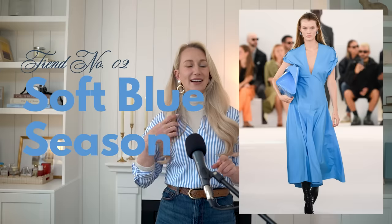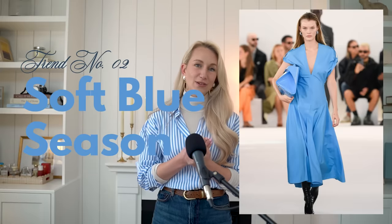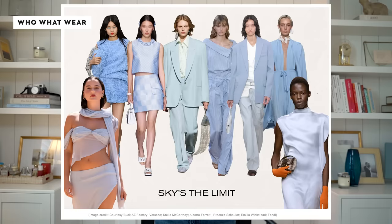The first color we're going to cover this season is soft blue. Soft sky blue shades have predominantly been seen on the runways, which truly tickles my fancy because I love a blue — I think it's so sophisticated. Brands like Alberta Ferretti, Versace, Stella McCartney, and Proenza Schouler are embracing a monochrome look with really cool blue styling. Incorporating soft blue shades is so easy because blue is obviously a neutral, depending on the hue.